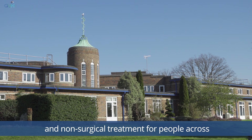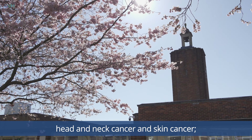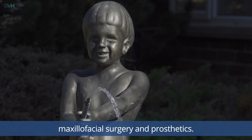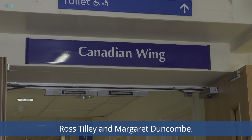Our world-leading clinical teams provide specialist surgery and non-surgical treatment for people across the southeast and beyond. We specialise in conditions of the hand and the eyes, head and neck cancer and skin cancer, reconstructive breast surgery, maxillofacial surgery and prosthetics.